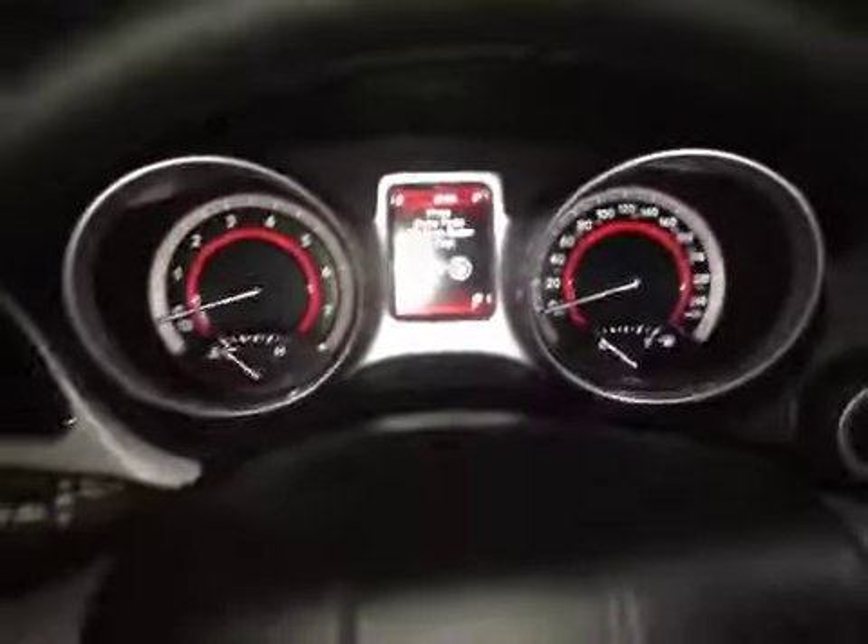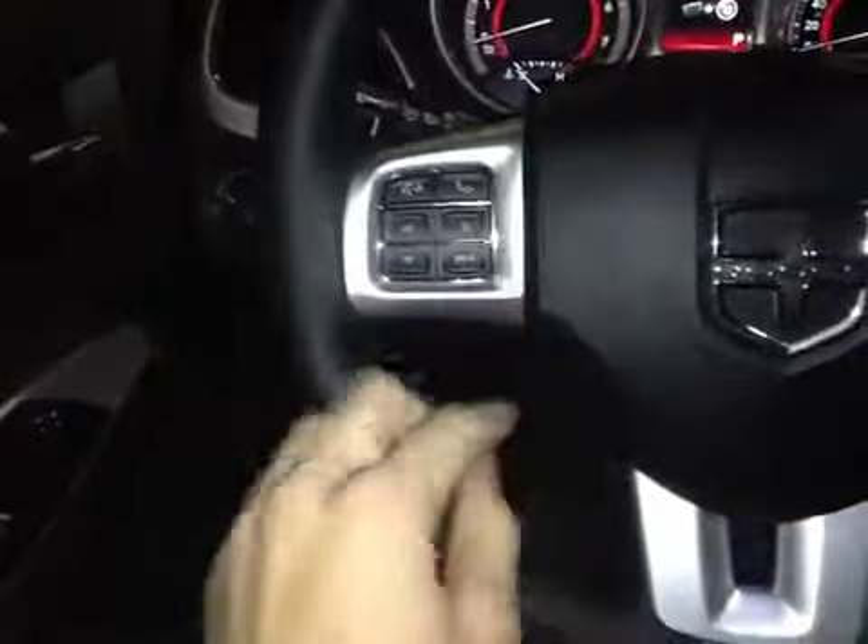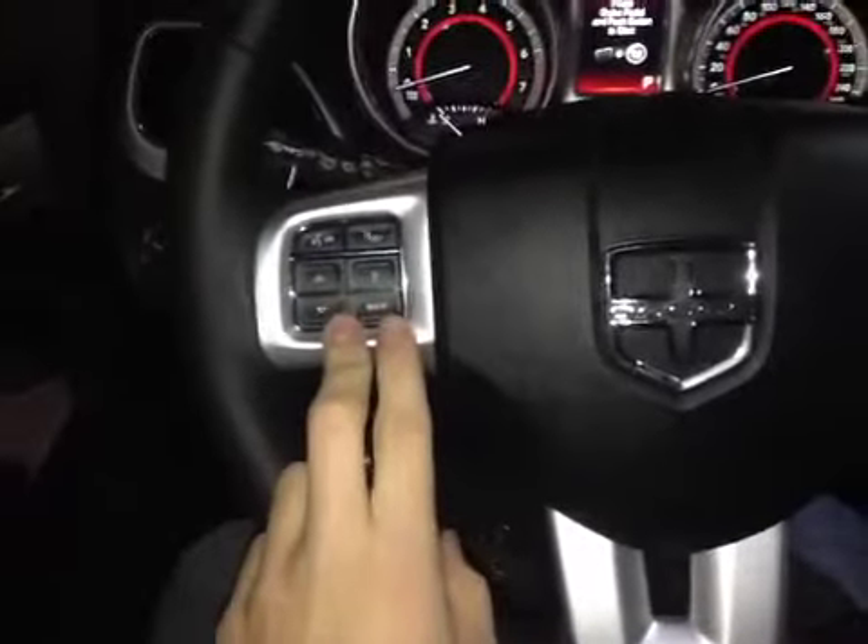Above here we have your power locks, power windows, and power mirrors. In the center dash here we have all your main readouts including the center digital readout. And on this steering wheel here we have your hands-free communication as well as your main control dials for your center dash screen.